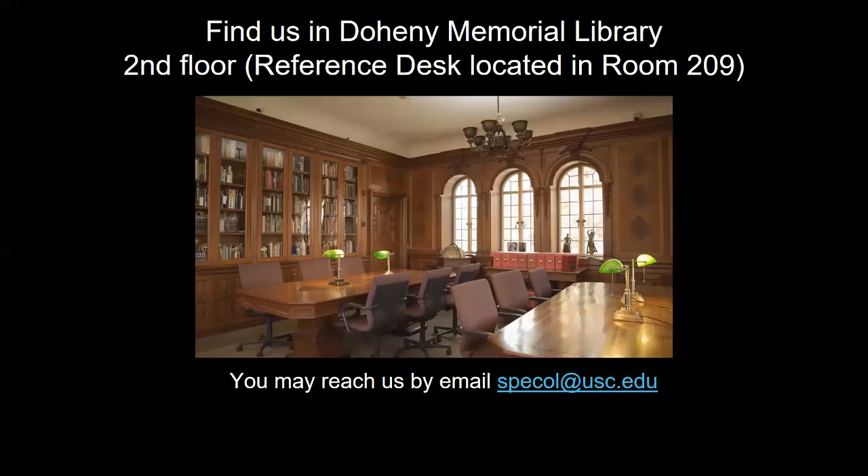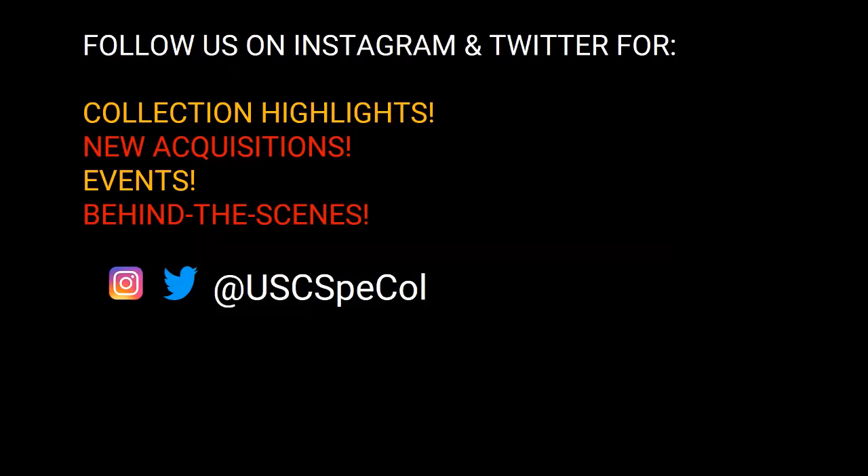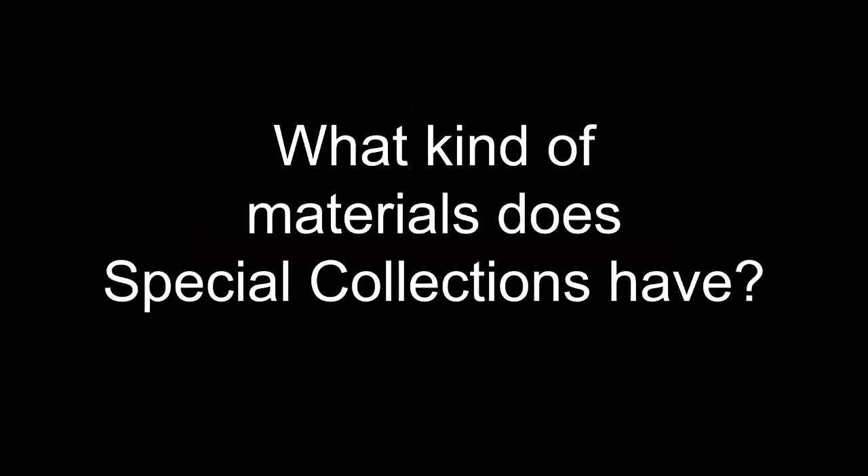You can also reach out by email at speccol at usc.edu with your research or general questions. Please also follow us on Twitter and/or Instagram at usc.speccol, where we post about collection highlights, new acquisitions, events, and behind-the-scenes work.